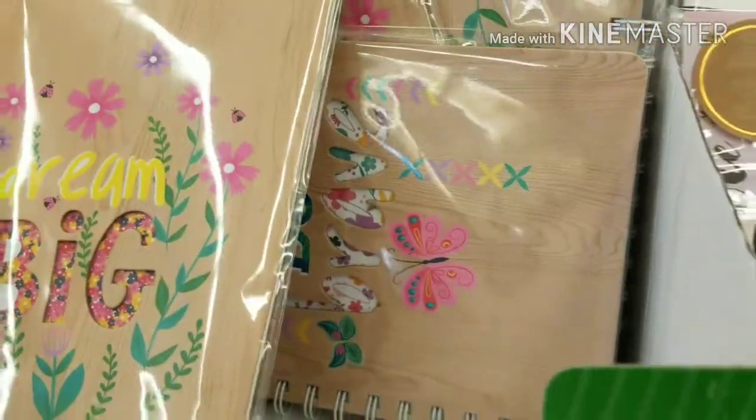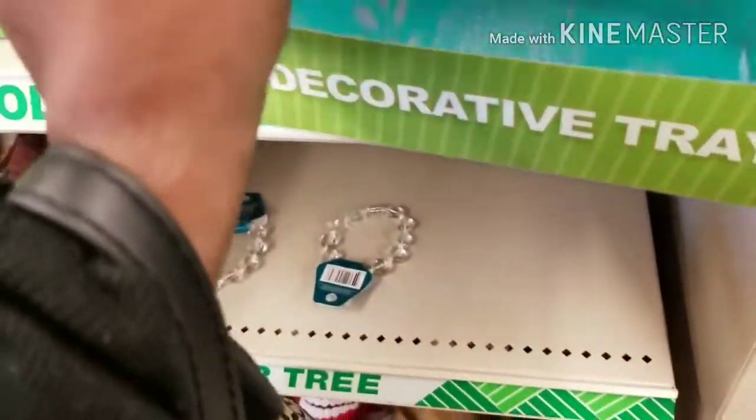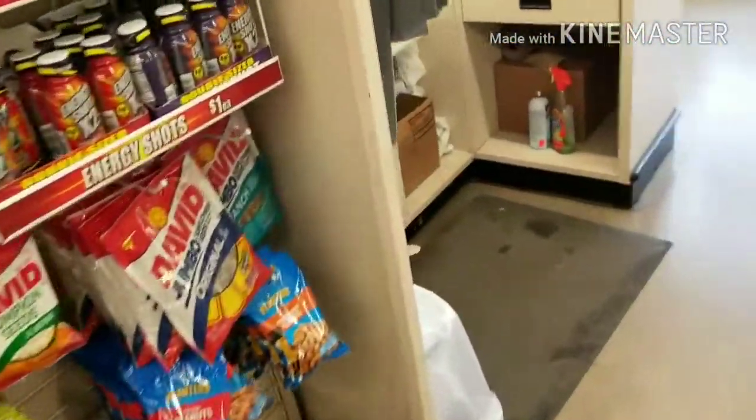They finally got the stuff y'all been having. Look at these trays. I got it in blue and pink — these little trays like that, that's so cute. I'm about to drop everything I have. I'm going to quit buying stuff just for a dollar.